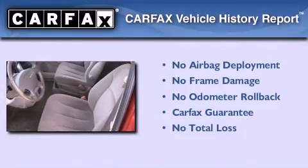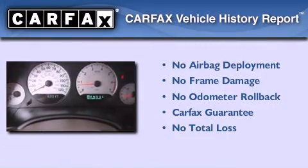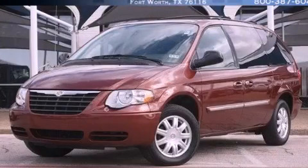Not to mention that this Chrysler qualifies for the Carfax buy-back guarantee. This vehicle won't last long at this price. Call and arrange a test drive now.